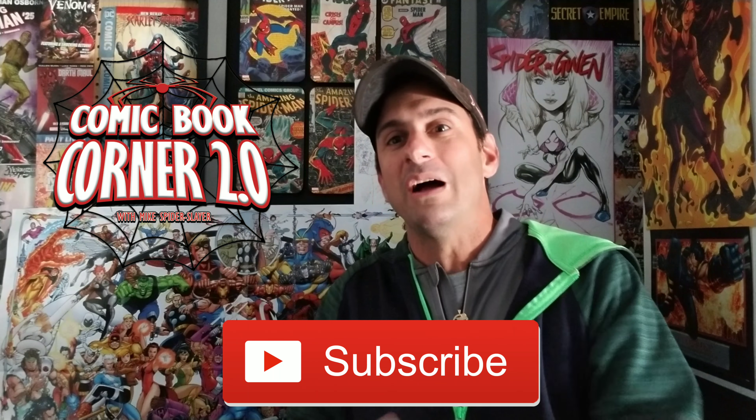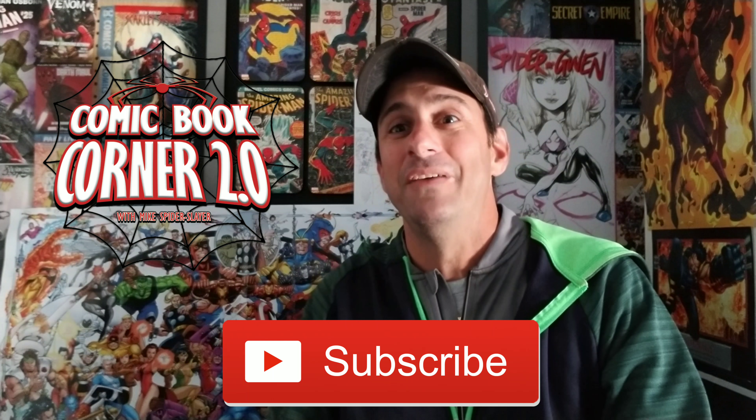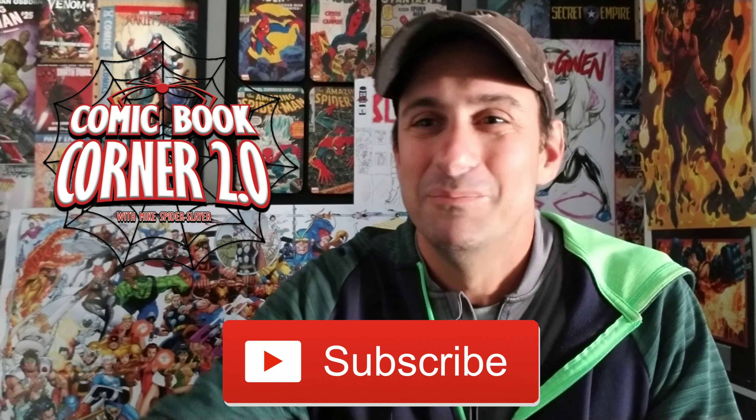There you guys have it — the 300th comic book haul. Hopefully you enjoyed it. It was a blast making it and I can't believe I've been doing YouTube this long. Whether you've been here from the beginning, the middle, or just hopped on now, thank you so much for watching. If you liked this video please give it a thumbs up, subscribe to the channel, and in the comments below tell me which books you got this week. As always, this is Mike Spider Slayer signing off — hopefully we do another 300 more. Take care, bye!